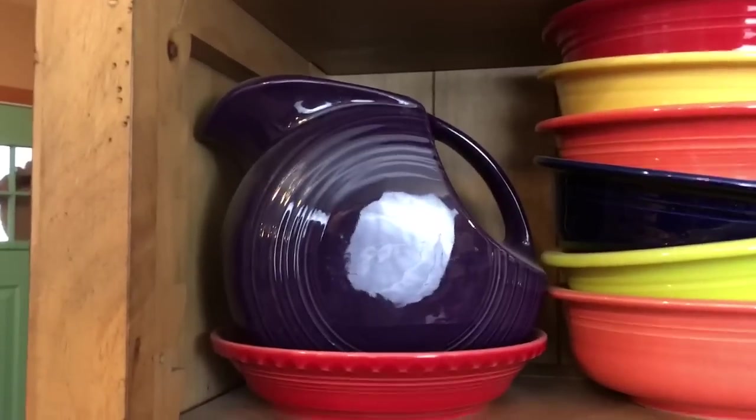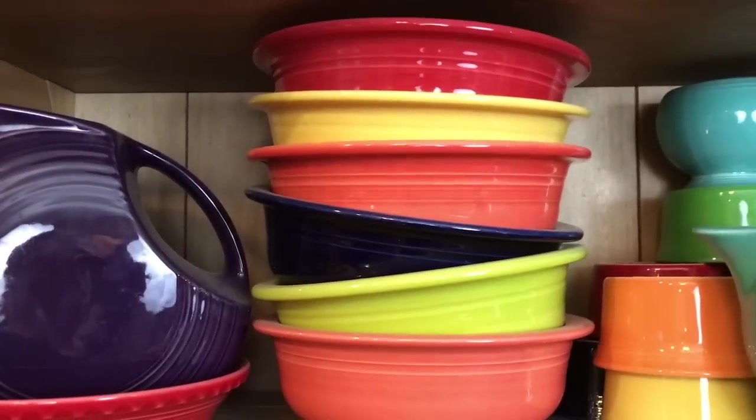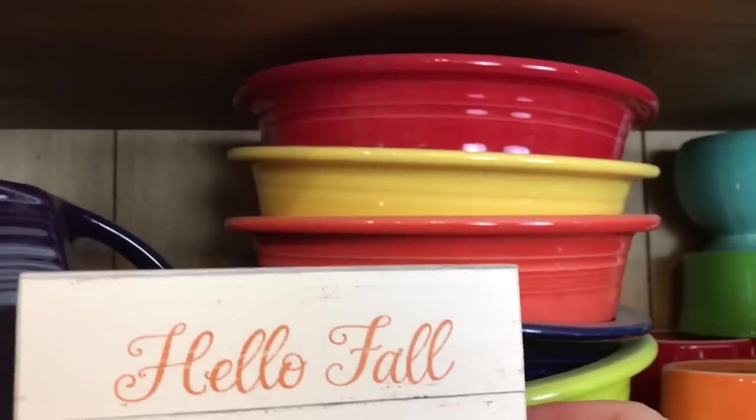I have a plum pitcher and a scarlet pie plate. I love these vegetable bowls — these are perfect for salads or just serving vegetables, whatever it may be. I've had those for a while too.